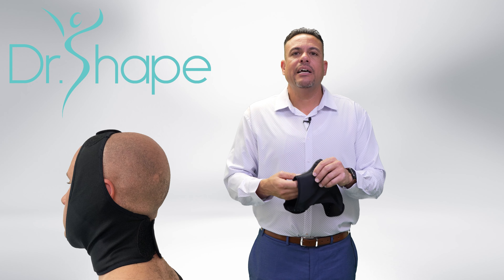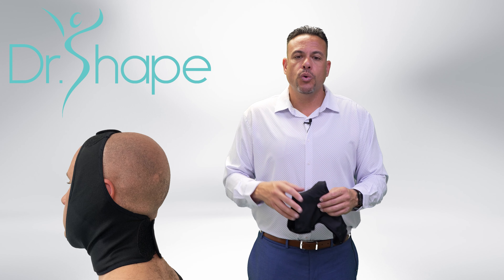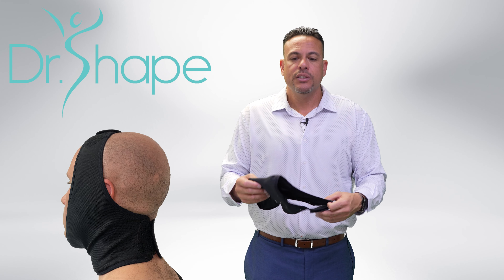There are also two slits in this face garment, so if your physician wants you to go to the nearest pharmacy and get some cool packs, you can slide them in there to ease your discomfort.